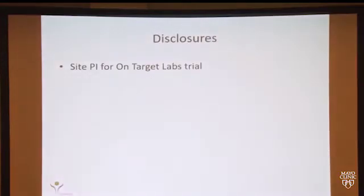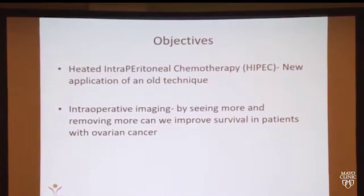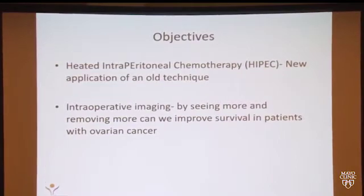Just one disclosure: I am the site PI for a study from On-Target Labs that I'll talk about during this talk. We're going to talk mainly about heated intraperitoneal chemotherapy, or HIPEC, for ovarian cancer — it's sort of an old technique with a new application. We'll also talk about intraoperative imaging and whether seeing more and taking out more in the operating room can improve our surgical outcomes.